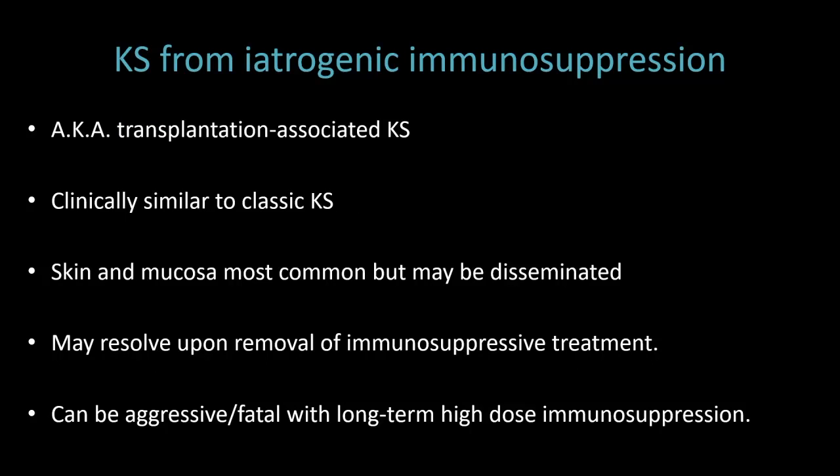There's also KS from iatrogenic immunosuppression, which can also be called transplantation-associated KS. This is clinically similar to classic KS. Skin and mucosa are most commonly involved, but it can be disseminated. This is one of the variants that can resolve if the immunosuppression is removed, but of course that's often not possible for these patients. It can be aggressive and even fatal with long-term high-dose immunosuppression.